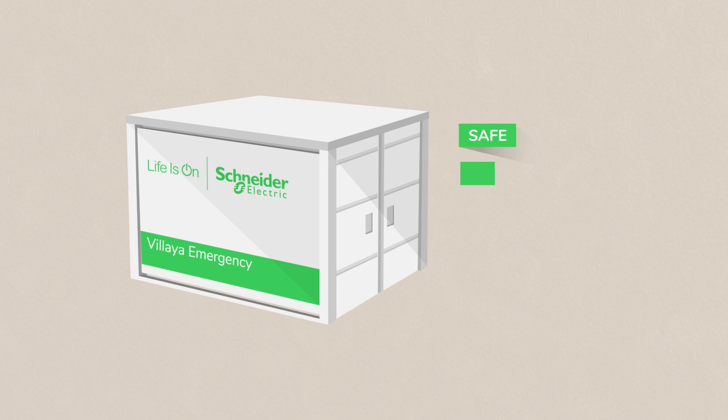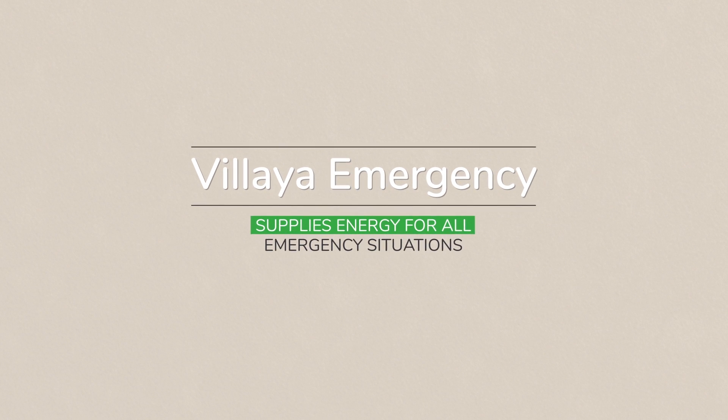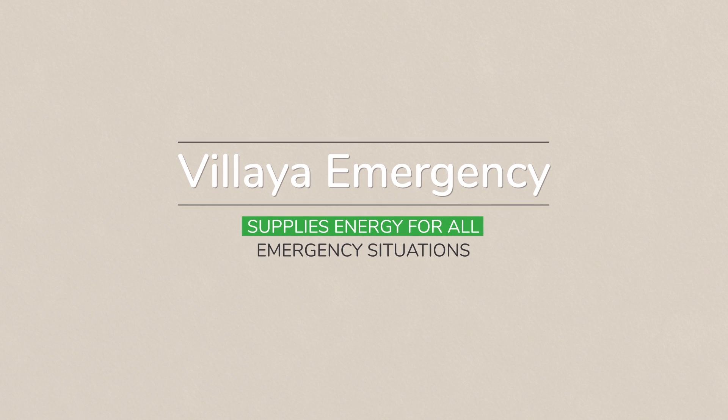Safe, reliable, efficient and sustainable — Vilea Emergency supplies energy for all emergency situations.